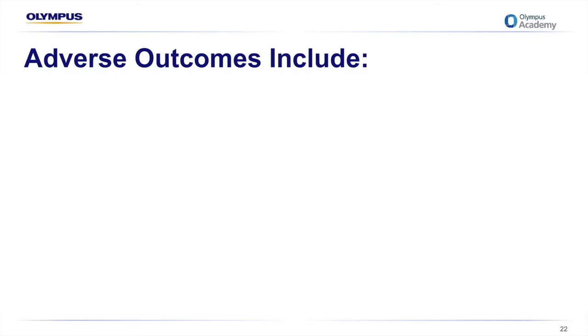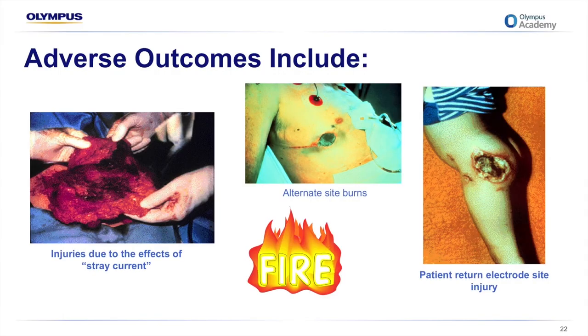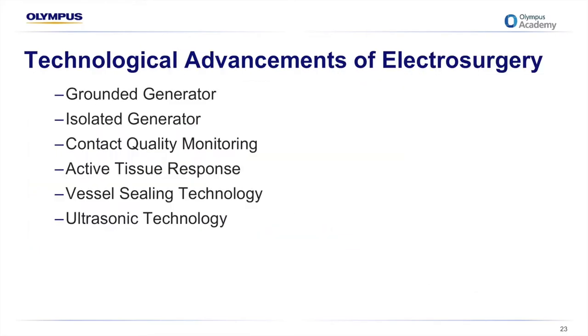Some adverse outcomes can occur with electrosurgery — it's not something any of us should take for granted. When electrosurgery is used, three things can happen and two of them can result in serious injury. As intended, electrosurgery can accomplish cutting, coagulation, or a blend of both, benefiting the patient. However, when it doesn't go exactly as planned, adverse outcomes result. To overcome some of these, technological advancements have been developed — each new generation improving the previous one, with advantages in performance and safety characteristics.